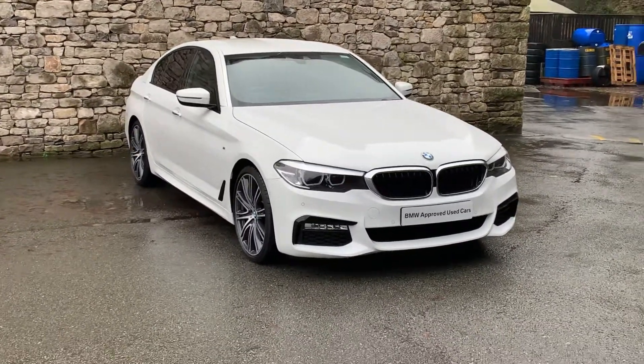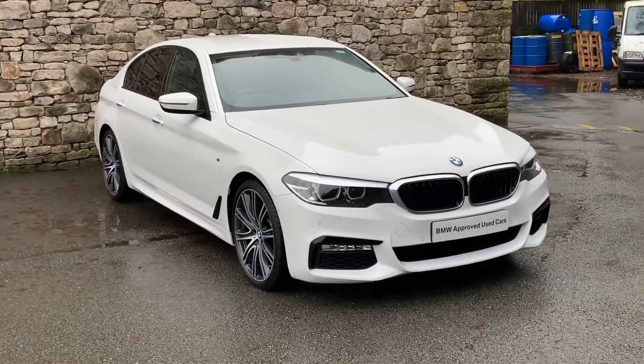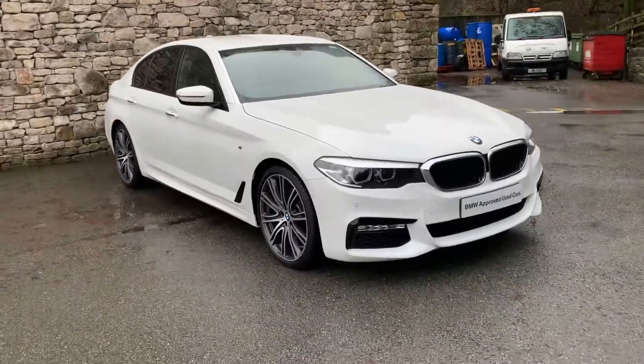Hello from Lloyd BMW. It's slightly damp and a little bit chilly today in the Lake District. We have a 530d M Sport saloon, a 2017 car just done over 18,000 miles, finished in Alpine White.